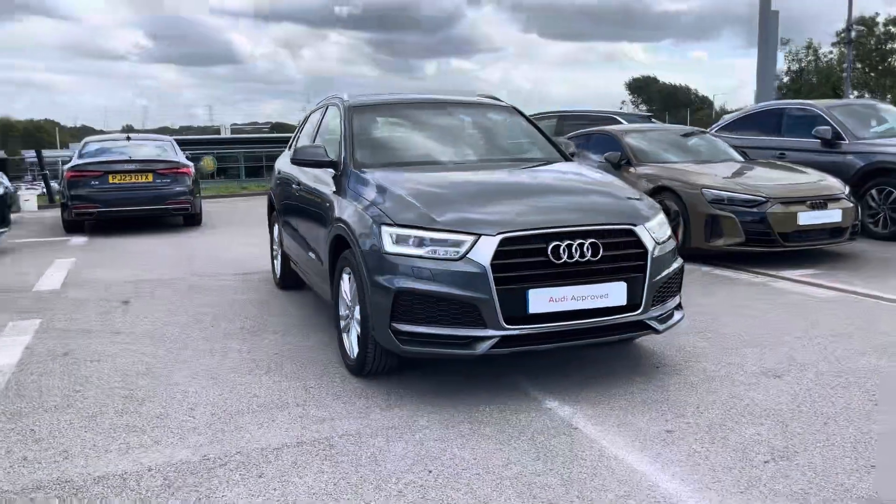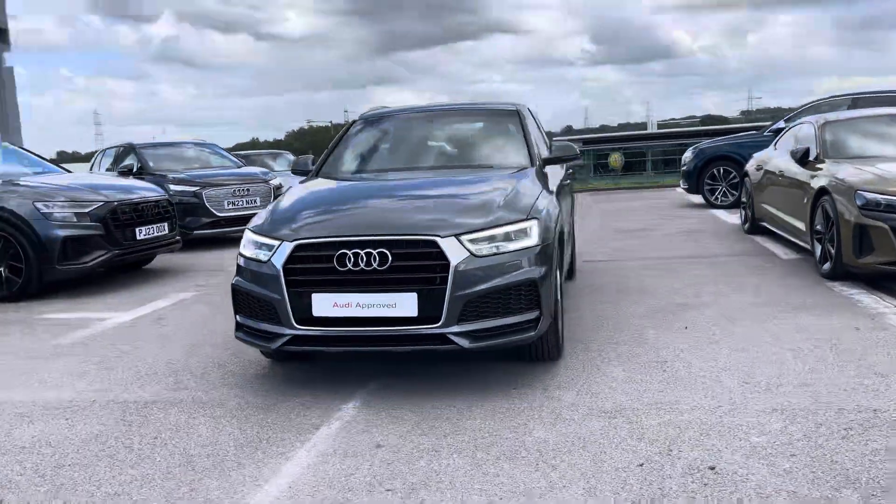Hi, I'm Will at Blackburn Audi and I'm delighted to be showing you around this approved used Audi. Today we have this gorgeous example of the Audi Q3 S line.